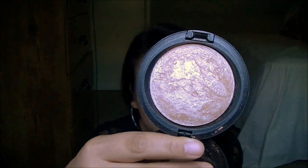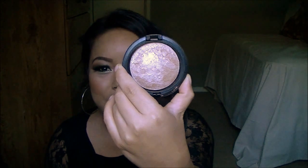The next thing that I got is a highlighter — it's the Mineralize Skin Finish in Soft and Gentle. For those of you who watch my videos, you know that I always use Soft and Gentle as a highlight. It just complements my skin perfectly and gives it that beautifully perfect glow. Really beautiful, nice highlight. I think it goes great with any skin color — just beautiful.